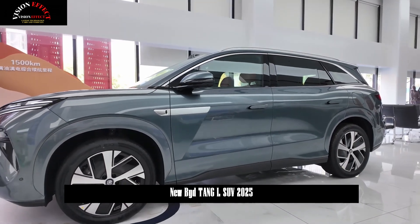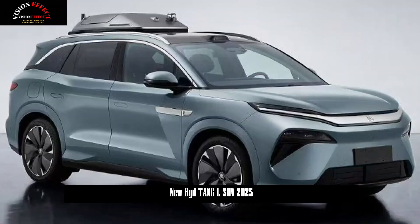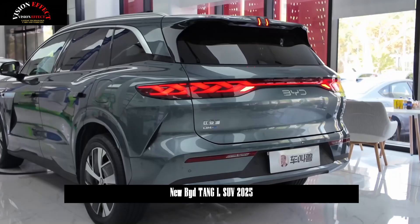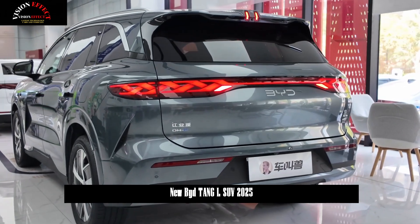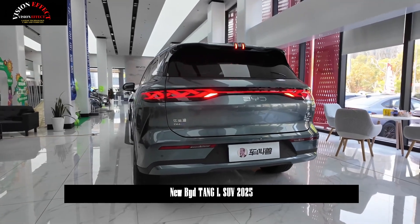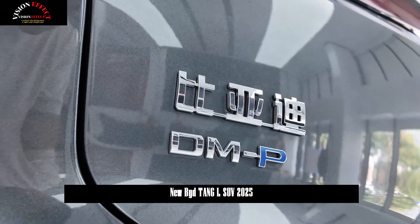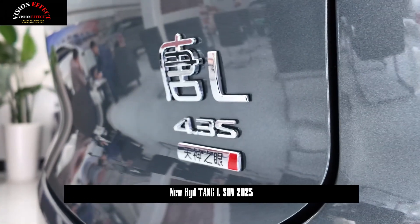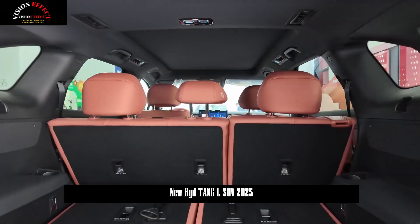The BYD Tang L offers four vehicle color options. The side lines of the body are smooth and firm, the roof line is slightly downward, and the chrome-plated decorations add a touch of elegance. The waistline extends from the rear of the vehicle, forming a small and wide body design of the rear fender, while the complex line design of the door gives the car a powerful feeling. The hidden door handle design not only makes the sides of the car body simpler and smoother, but also reduces wind resistance.